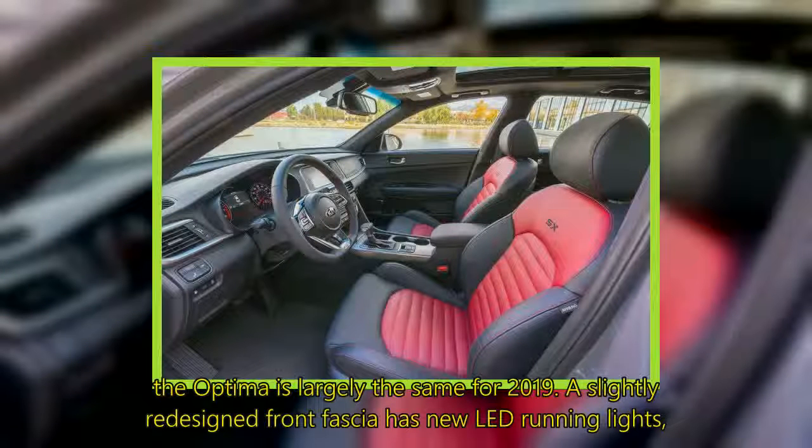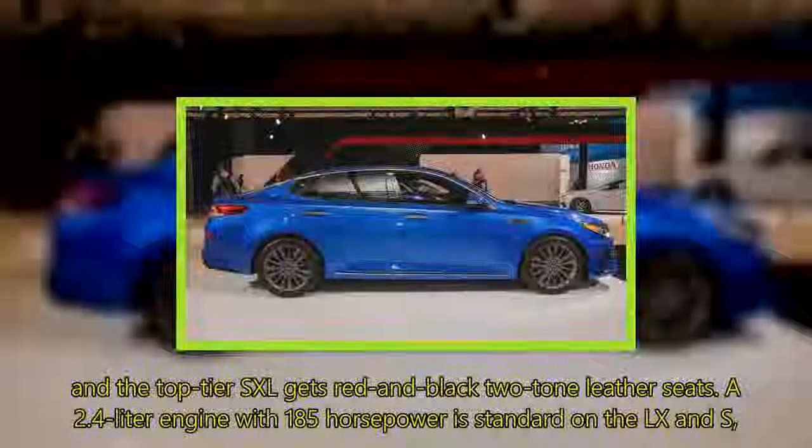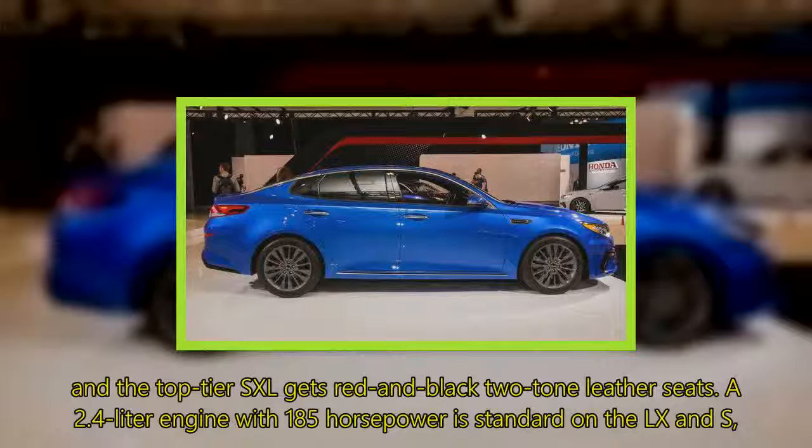Otherwise, the Optima is largely the same for 2019. A slightly redesigned front fascia has new LED running lights, and the top-tier SXL gets red and black two-tone leather seats.